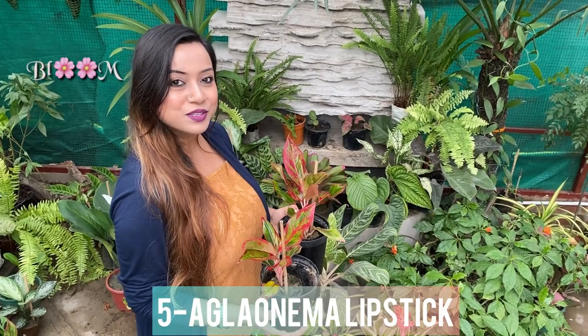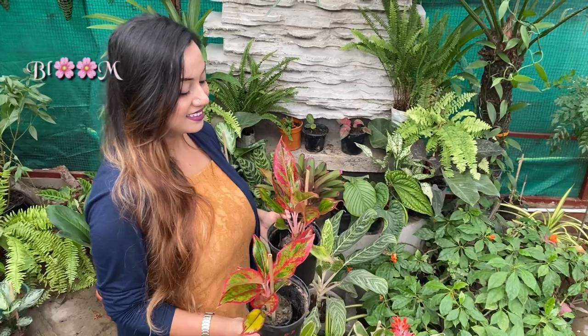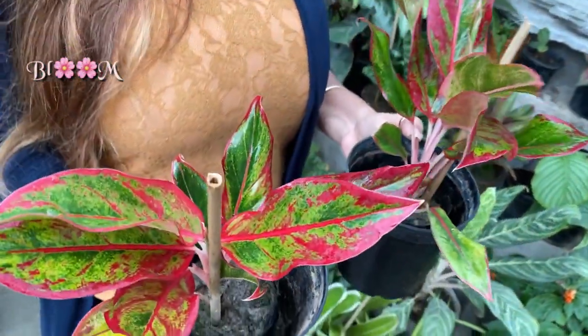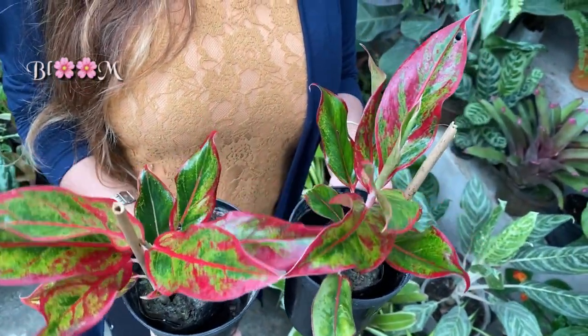And the girls' most favorite — the lipstick plant. Aglonema Lipstick mainly eliminates benzene and formaldehyde, and gives fresh oxygen. It's also a natural humidifier.